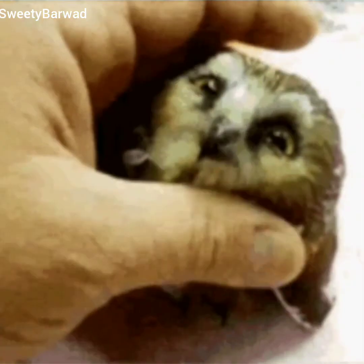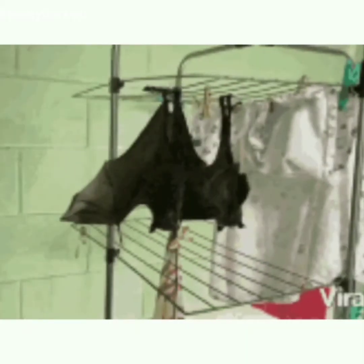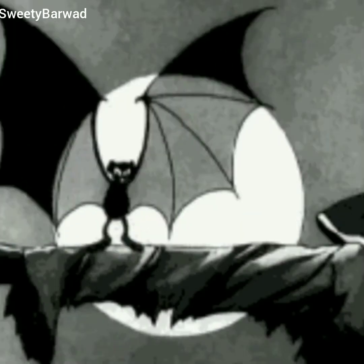Now let us talk about the sense of hearing. The bat is a very good example. A bat sleeps through the day in sheltered places and wakes up at night. It makes high-pitched sounds using its mouth or nose. When these sound waves meet an object, they produce echoes. The echoes bounce off the object and return to the bat, helping it locate its food. This special technique is called echolocation.